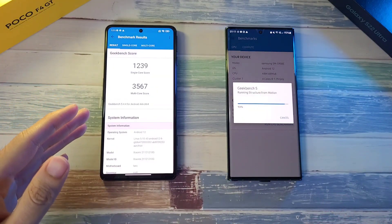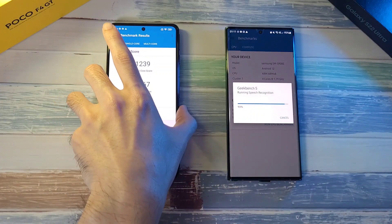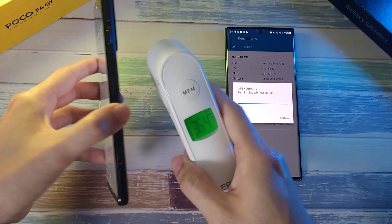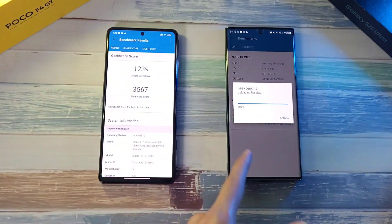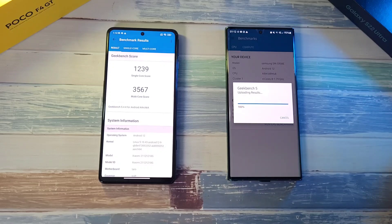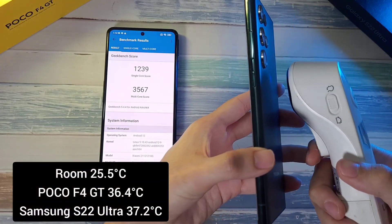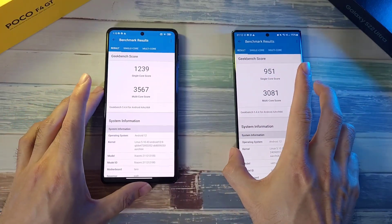We are done with the F4 GT — amazing score: 1002 in single-core and 3567 in multi-core, so definitely ahead of the S22 Ultra. Temperature-wise 36.4, which is pretty impressive with the liquid cooling. Now done with the S22 Ultra — 951 in single-core, which is actually the highest score we've gotten from it. Temperature-wise 37.2.